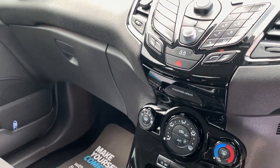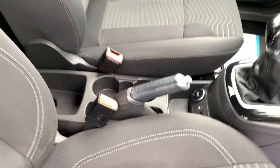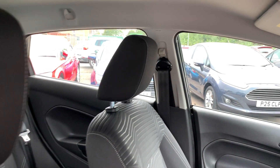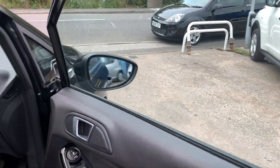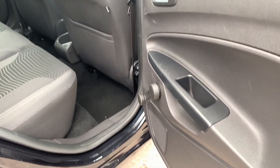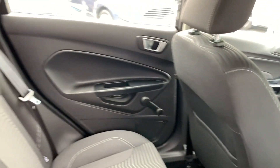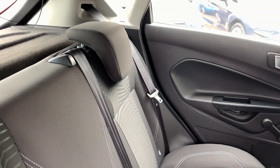Heated front screen, air conditioning, 5-speed, auxiliary USB. Seats are in grey. And the rear of the car — three seats in the rear.